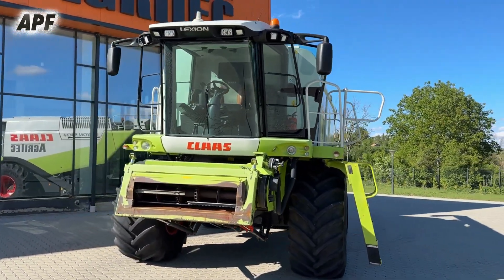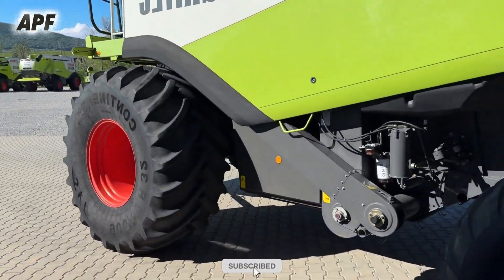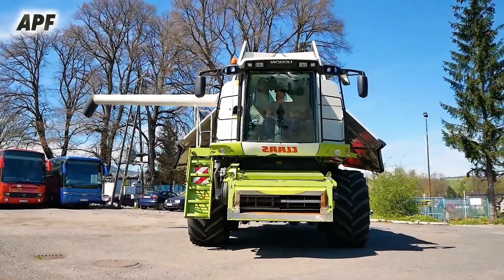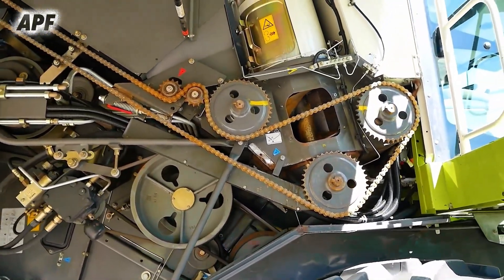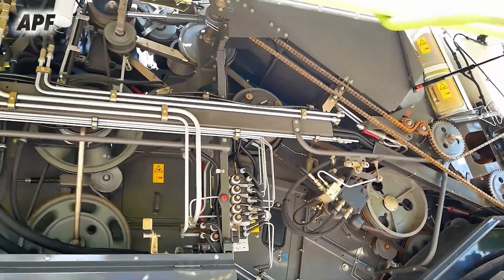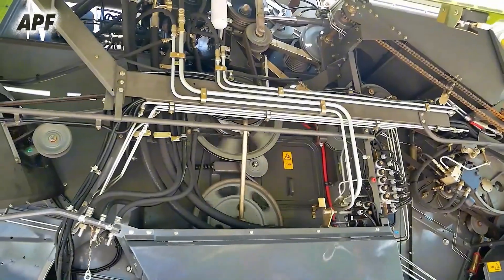The Claas Lexion 580 is a high-performance combine harvester designed for maximum efficiency and productivity in large-scale farming operations. Manufactured by the German agricultural machinery company Claas, this model is equipped with advanced features that ensure high output while maintaining grain quality. Its powerful engine, intelligent threshing and separation systems